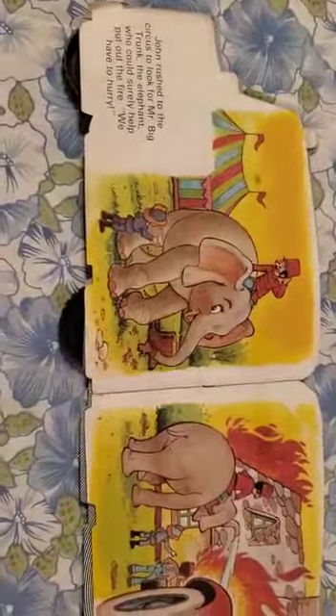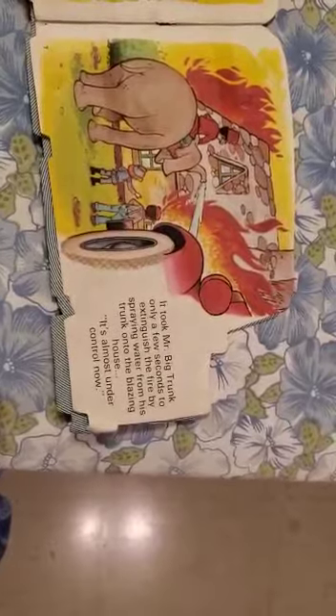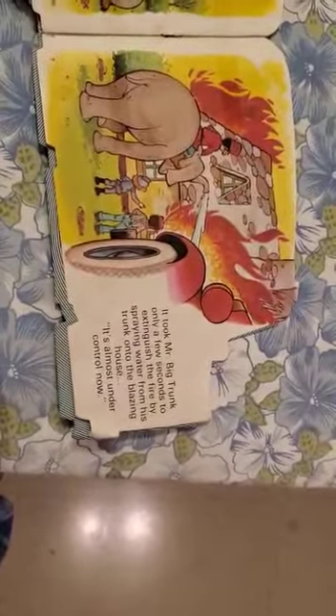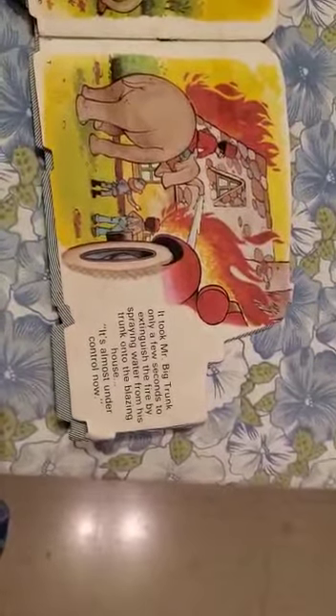We have to hurry! It took Mr. Big Trunk only a few seconds to extinguish the fire by spraying water from his trunk into the blazing house. It's almost under control now.